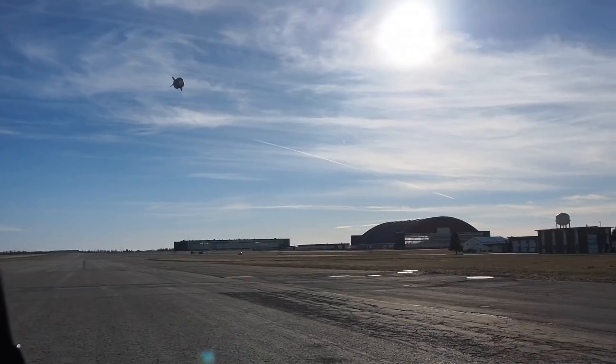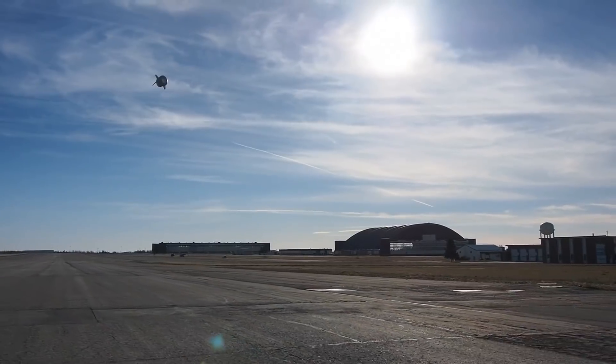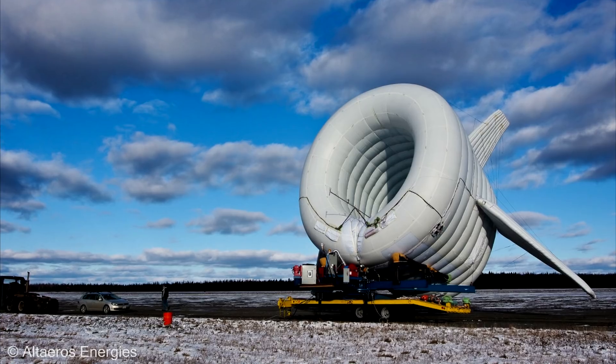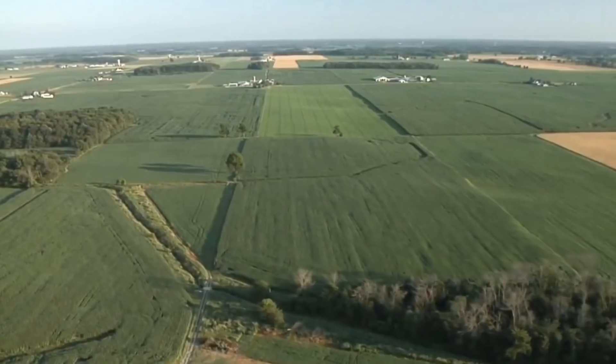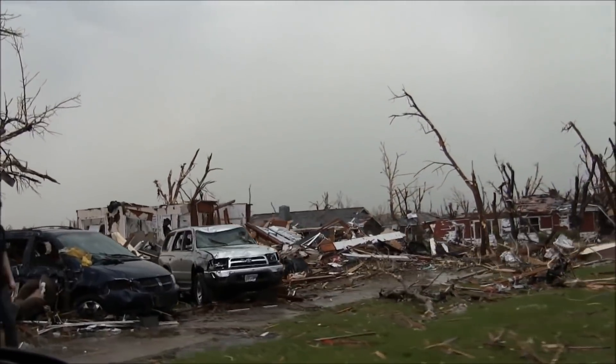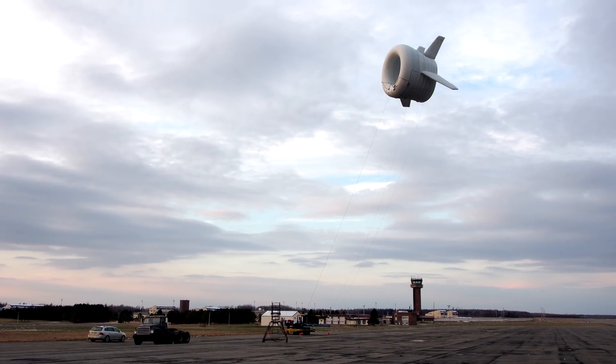In case of a sudden increase in wind speed, an automatic system is activated, lowering the airship to the ground to minimize potential damage. Also, due to mobility and high deployment speed, generators can be used in emergency fields, since electricity can be supplied to rescue centers in a matter of hours.